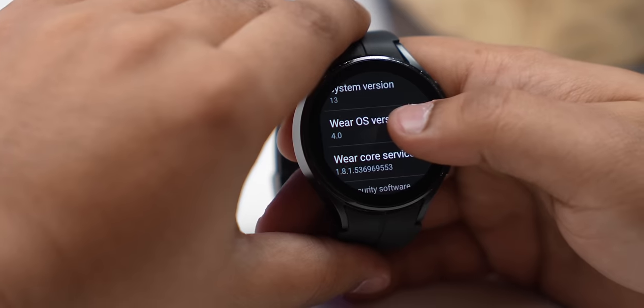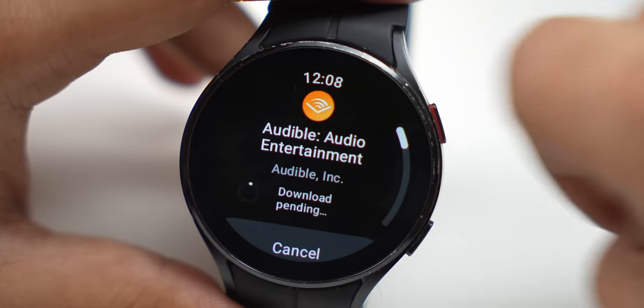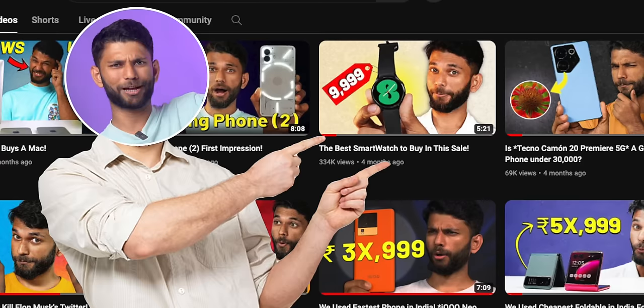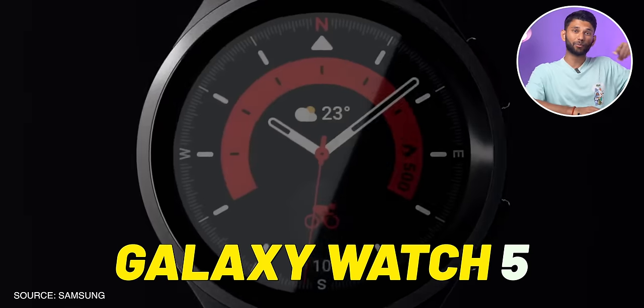I would recommend saving your money and getting the Amazfit Pop 3S — it costs around ₹4,000 and is a very good smartwatch with good fitness tracking. If you want to go beyond ₹5,000 with a budget of ₹7,000-₹8,000, I'd recommend looking into the Galaxy Watch 4. It's a bit old, but during sales you can grab it for ₹8,000. It has Wear OS, Google Assistant, Maps, everything — you can even install apps from the Google Play Store. Samsung has promised 4 years of software updates, so this is its second year, meaning you'll still get 2 years of OS updates. There's also the Galaxy Watch 5, which has slightly better battery life and one extra year of updates, but costs ₹20,000 — so the Galaxy Watch 4 still makes better value-for-money sense.